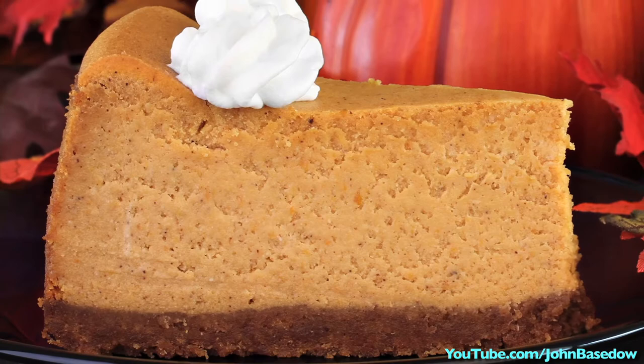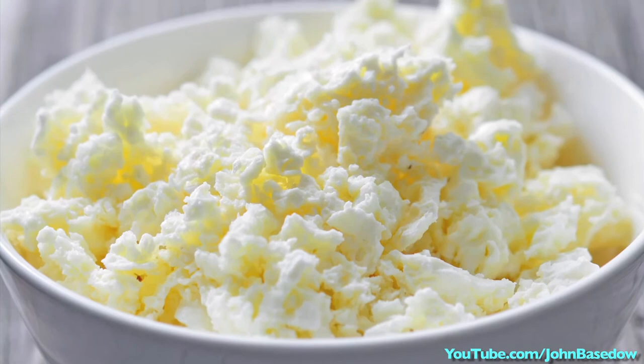You love cheesecake? Go for it. Just replace most of the cream cheese with 1% cottage cheese. Add in some cocoa powder and you've got the makings of chocolate cheesecake.